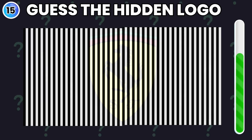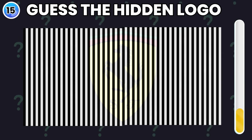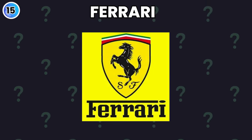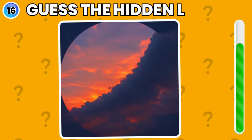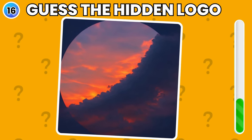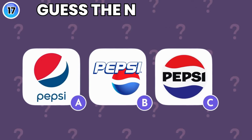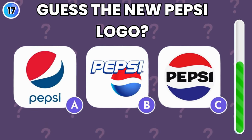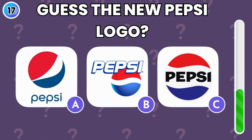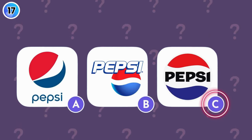Look with keen eyes and try to find the hidden logo. Look at this sunset image and guess the brand logo. Yes, it's Pepsi. Can you guess the new Pepsi logo? Option C is the latest Pepsi logo.